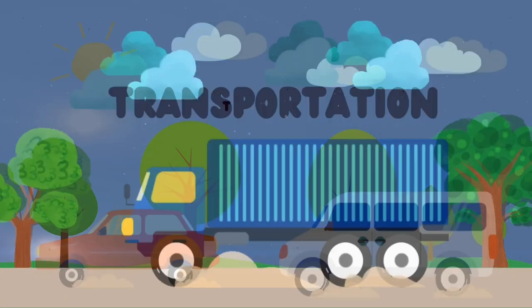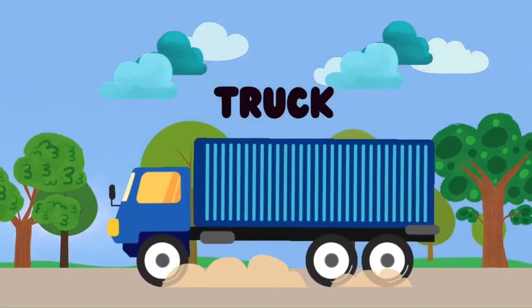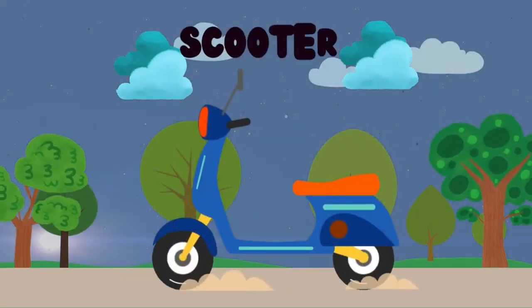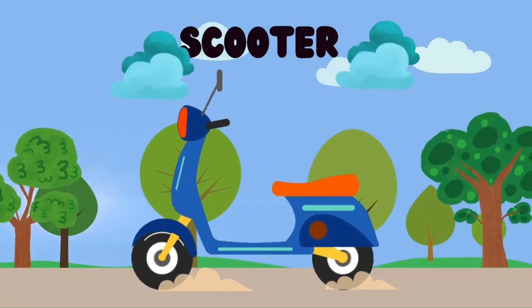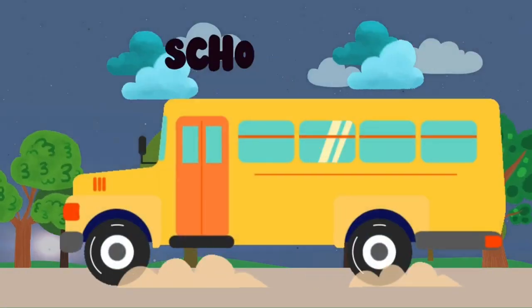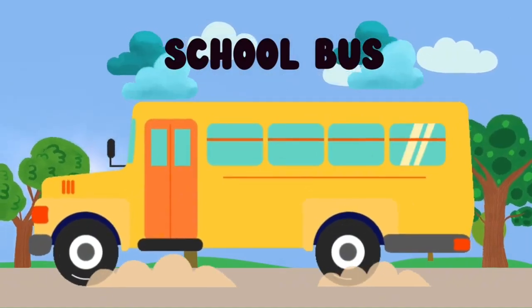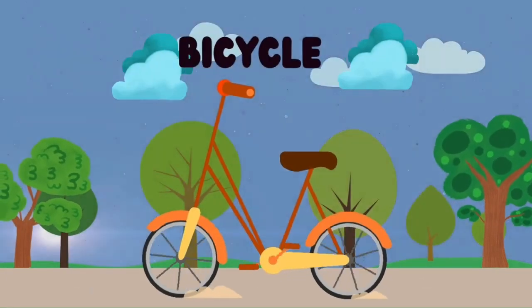They are the Truck, Scooter, School Bus, and Bicycle.